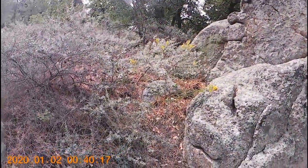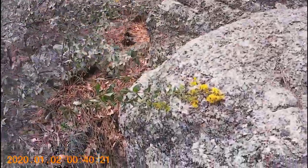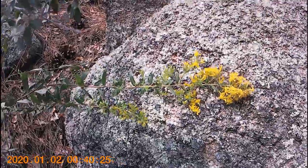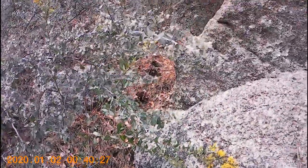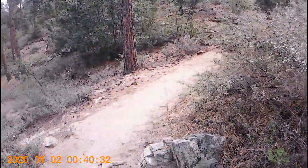Goldenrod and purple rockcress may be observed along with nonvascular plants such as lichens, which are actually two different plants growing together in perfect harmony — a fungus and an algae.